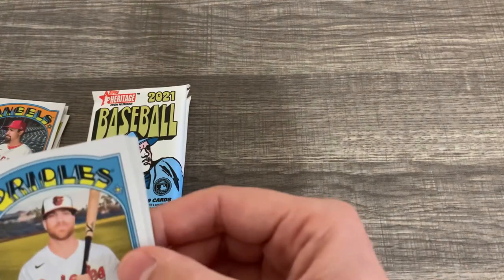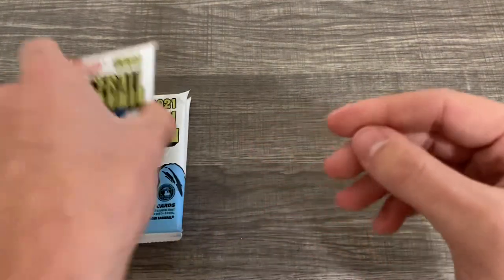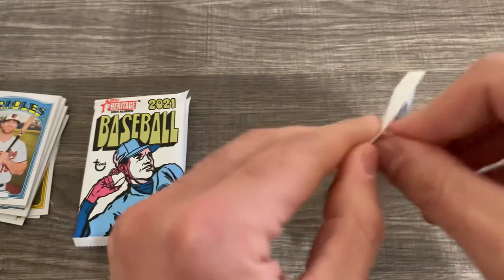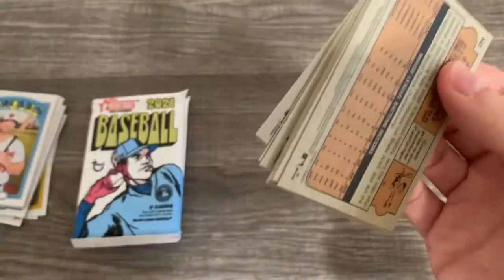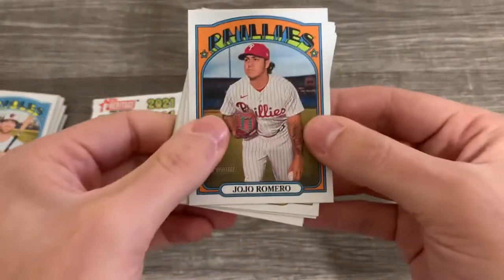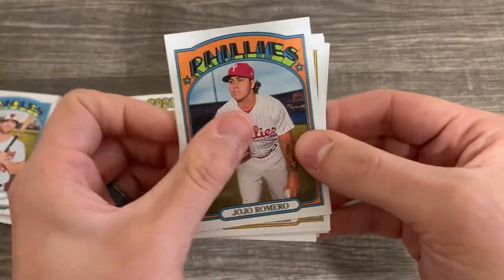Oh, that was another rookie. This is like almost all these packs are all rookie cards — one or two base cards filled with a ton of rookie cards. So Jazz Chisholm and Jonathan India, we pulled both of those.